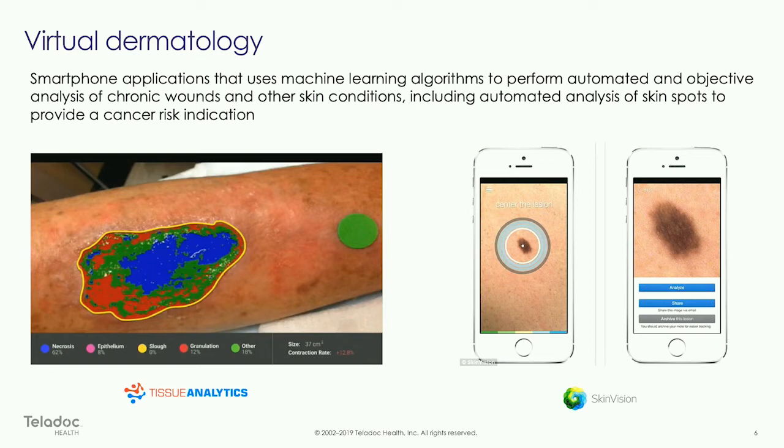Maybe to allay a certain fear about a mole that you just spotted. It's late at night, your doctor is not available. The technology today is demonstrating that it can screen for cancer, diagnose, and also monitor the healing of a wound.